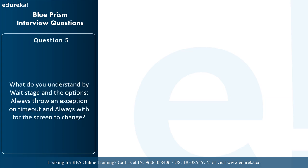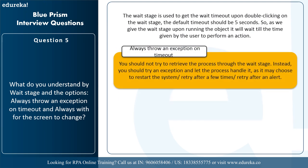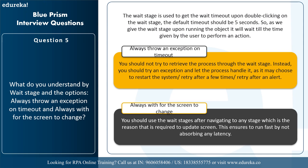The next question is: what do you understand by the wait stage and the options 'always throw an exception on timeout' and 'always wait for the screen to change'? The wait stage is used to get the wait timeout — the default timeout is around 5 seconds. When running the object, it will wait until the time given by the user for an action to occur, which increases the resilience of the process. For 'always throw an exception on timeout,' you should not try to retrieve the process through the wait stage — instead throw an exception and let the process handle it by restarting or retrying. For 'always wait for the screen to change,' use the wait stage after navigating to any stage that requires a screen update to ensure fast running without absorbing latency.